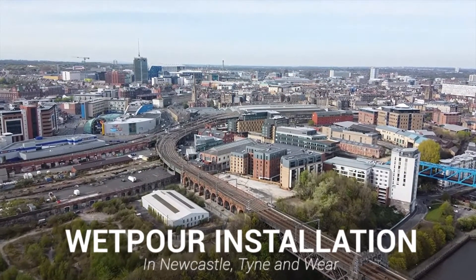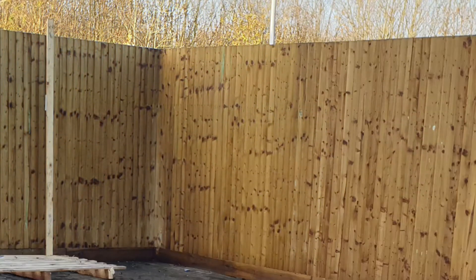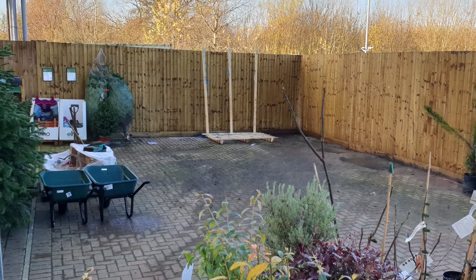Hi guys, it's Dan here and today we're going to be showing you an EPDM rubber wet pour flooring in Newcastle. This client was looking to build a new outdoor play area and wanted to ensure that the surface they had fitted was perfect for the outdoors and prioritised the safety for those using it. We discussed the best options with them and soon after we were on site getting to work.